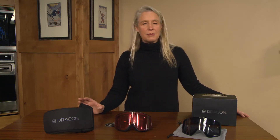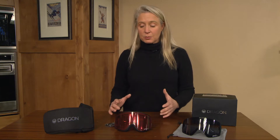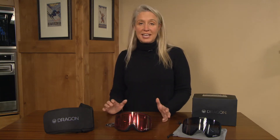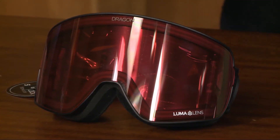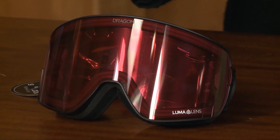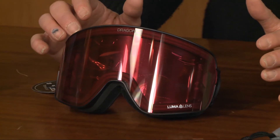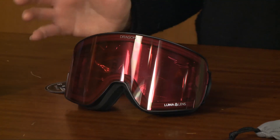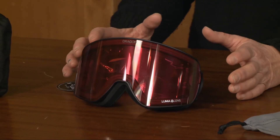A couple of things that I really like about this goggle: it has a slightly smaller shape, so it's going to fit more face sizes, which is pretty cool. But the other thing I really like is it has a Luma Lens. The Luma Lens technology is going to optimize your color and contrast, and it's also going to let the lens darken whenever you go into brighter light, or lighten if you go into a darker area — for a day like today with those mixed light conditions, not having to switch it out is just going to be key.